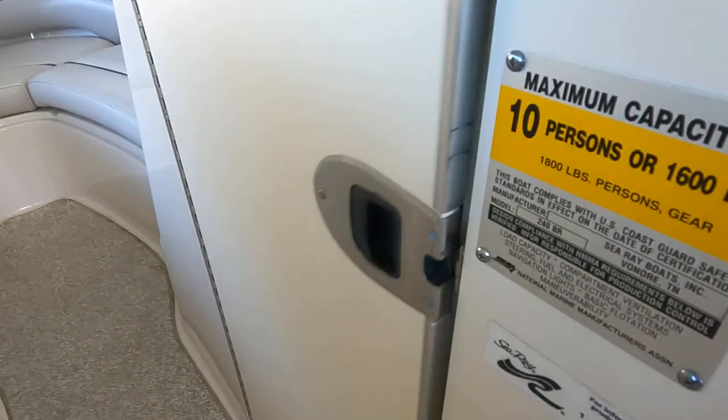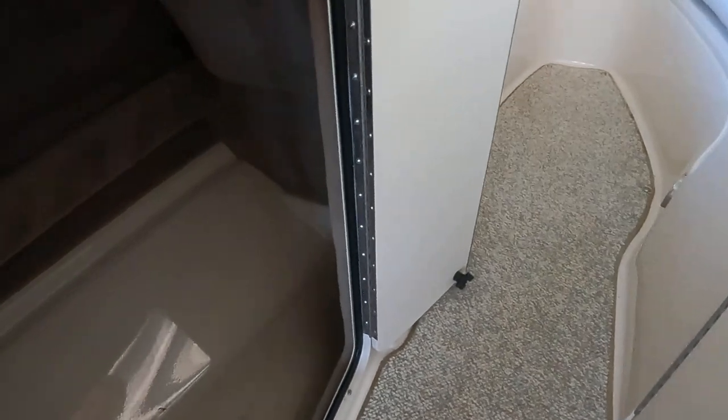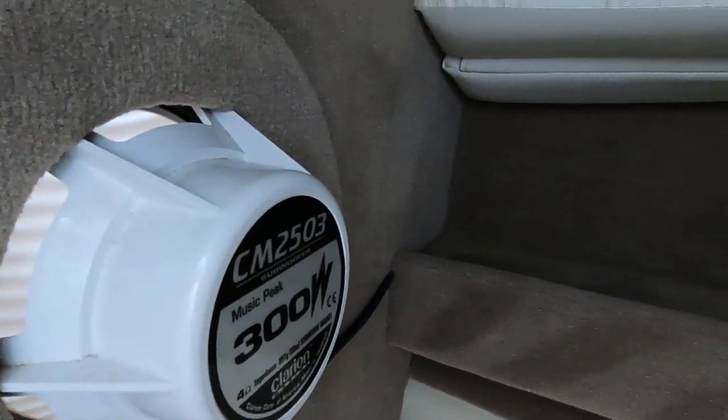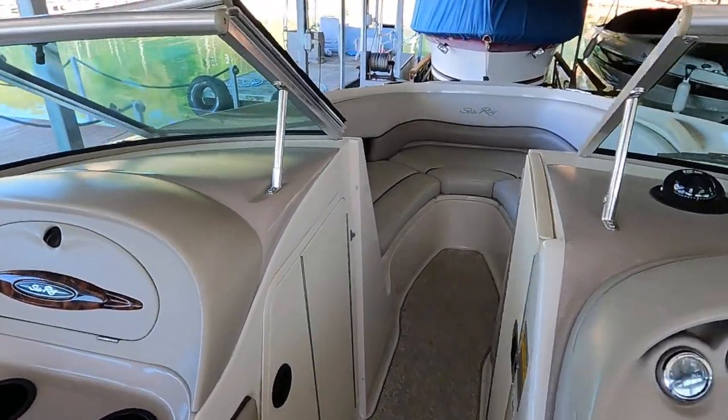Across from the under-helm storage, there's a small enclosed compartment that doubles as a head compartment. There's no integrated head — you'll often see a porta-potty in this space. There's a filler cushion in the center frame area, a small shelf, and the back of the Clarion subwoofer is visible in here. There's also a small light, though it's missing its cover.